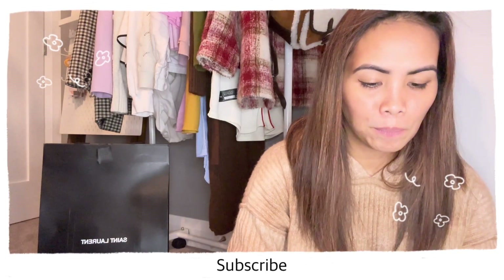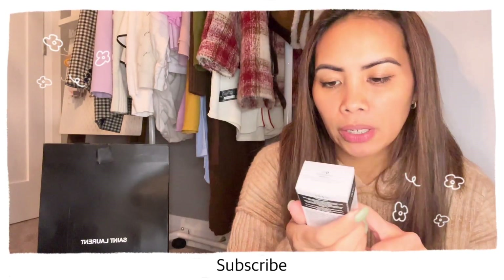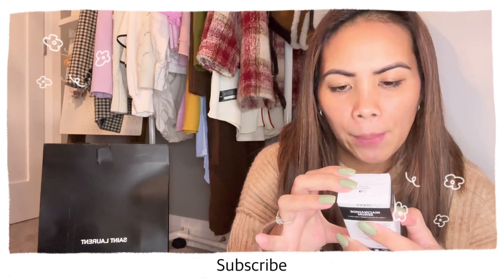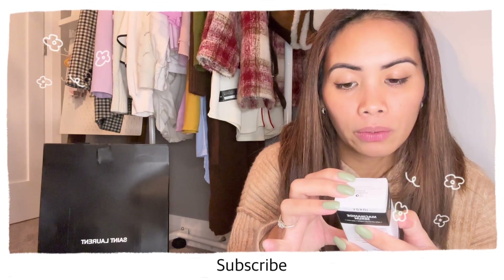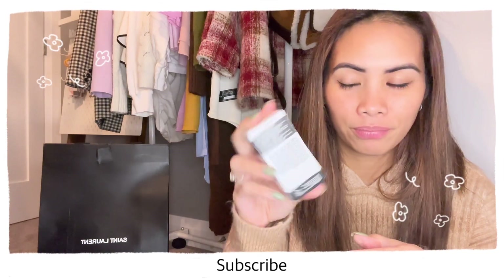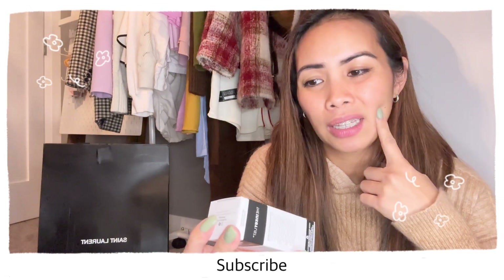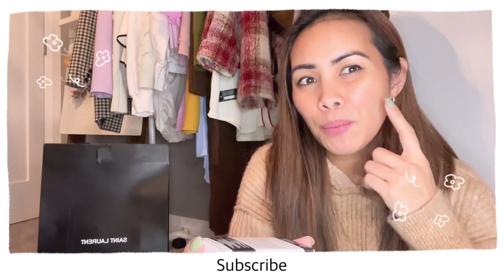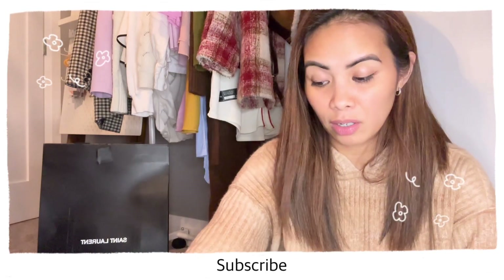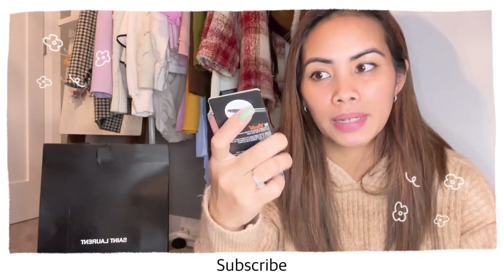I also have a niacinamide serum. Niacinamide helps to even skin tone and texture, and to control the appearance of oil — basically for those little bumps on your face. I wanted to get that. I also bought mascara because mine was almost used up.